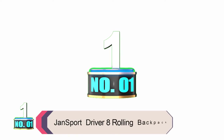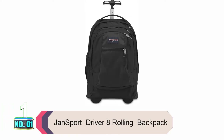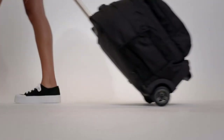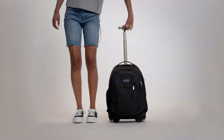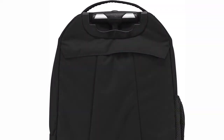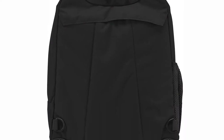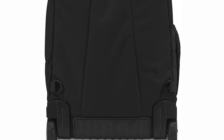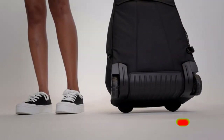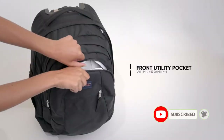Product Number 1: Jansport Driver 8 Rolling Backpack. Jansport is known for a wide range of backpacks for decades, and it should come as no surprise that the renowned manufacturer also makes an excellent laptop bag. The Driver 8 looks like a typical shoulder bag, but it's also hiding a telescoping handle as well as 80mm inline skate wheels. This wheeled laptop backpack has two large main compartments along with a laptop pocket with sufficient padding to keep it safe. The wheels are accompanied by skid rails for added protection.